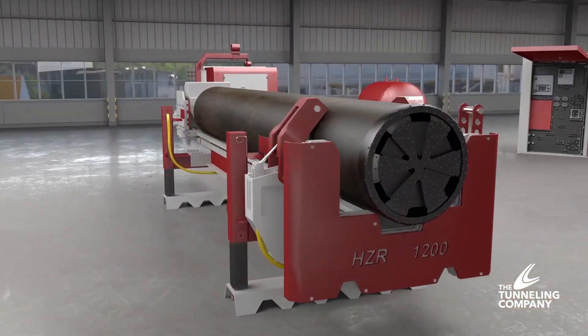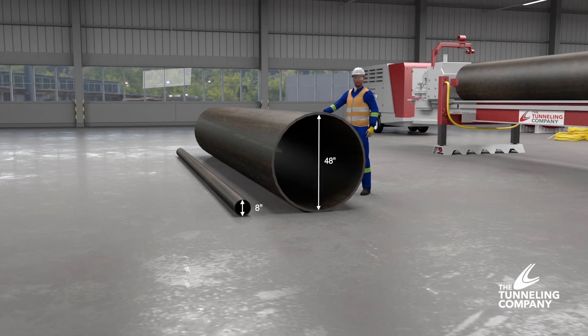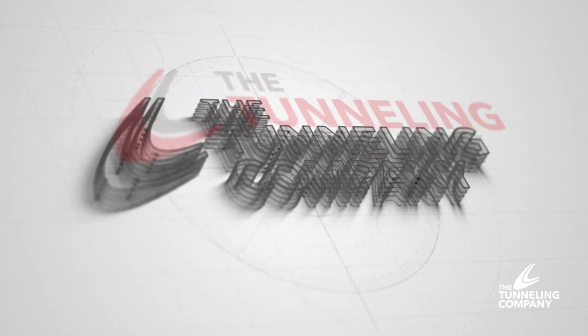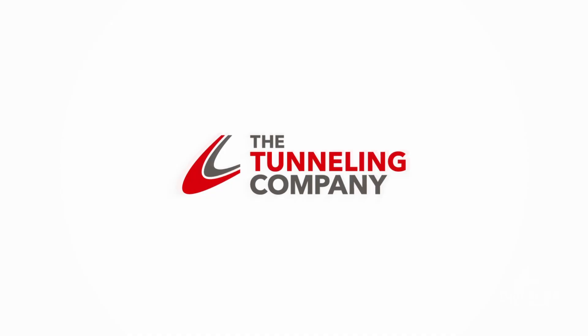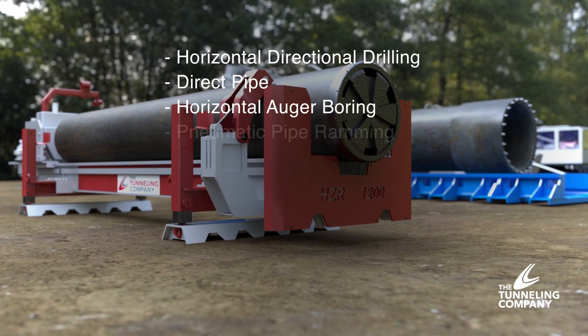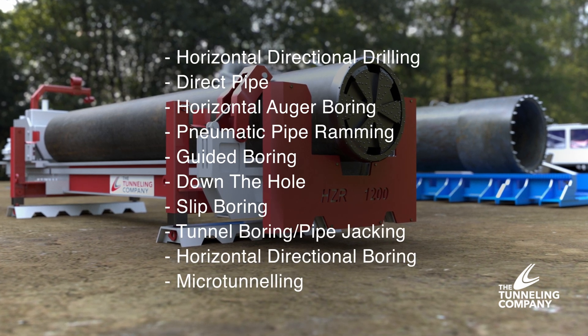The DTH boring system provides the capability to create tunnels from 8 to 48 inches in diameter in rocky conditions, making possible projects that previously were impossible. The Tunneling Company, a division of the Crossing Group, is continuously investing in the latest technology so that we can offer you the best possible solution for your trenchless construction needs. The Crossing Group has an extensive fleet capable of providing solutions to a wide range of project parameters and soil conditions.